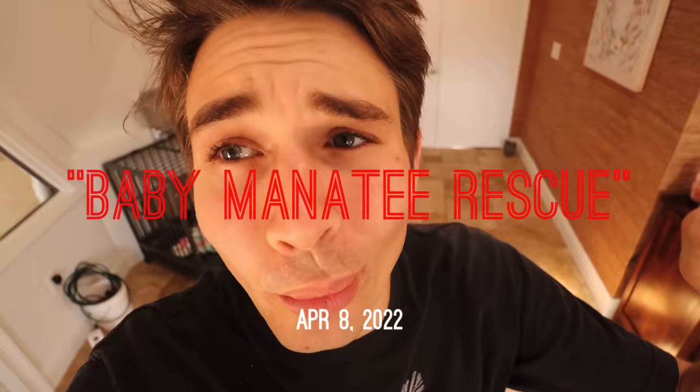What is up everyone and welcome back to the channel. I hope all of you guys are having just an absolutely amazing day. For those of you that are new here, I'm Jacob. Welcome, nice to meet you. If you guys saw the title and thumbnail, you will know for today's video that it is a very sad one.